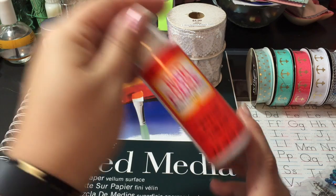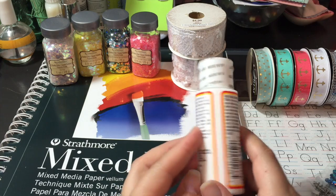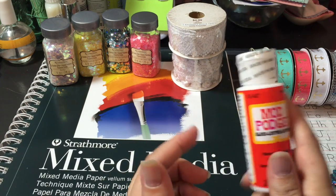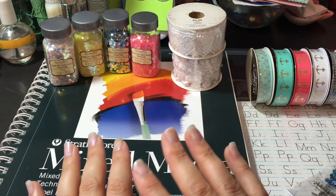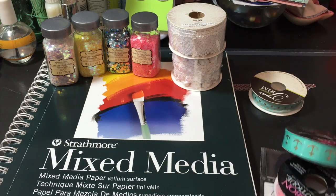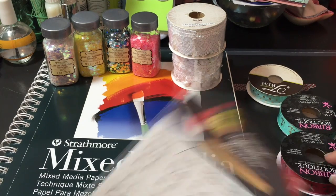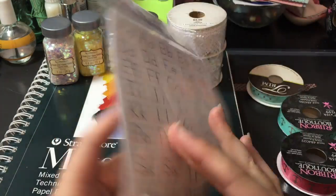I did not know that they had Mod Podge in there in the dollar spot. It's good to have just a little container of it, so I grabbed that. And I did get these stickers also — these are going to go rolling everywhere. I thought these would be cute for doing up Jonathan's school album, which I have not started yet, so I picked those up.